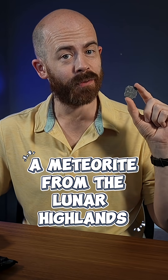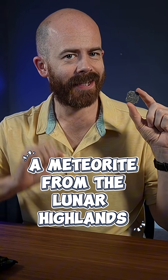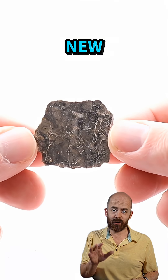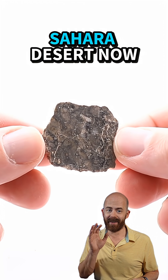Out of tens of thousands of meteorites we've found on Earth, less than 20 look like this, and it comes from the ancient lunar highlands. This is a six and a half gram slice of a brand new classified lunar meteorite named Adrar-17, and it was discovered earlier this year in the Algerian Sahara Desert.